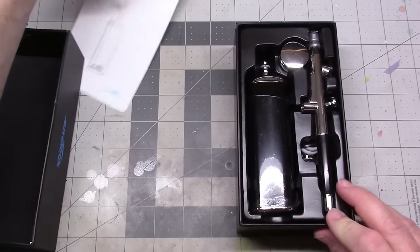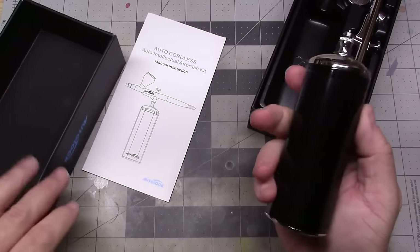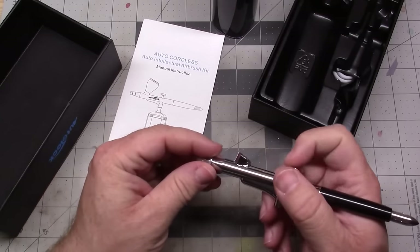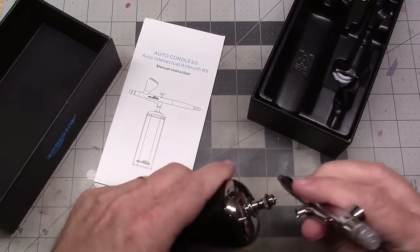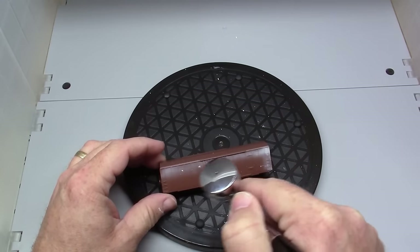Explore the amazing uses of this mini airbrush. Whether you're adding your own style to your car, painting cool models, or needing to hide some scratches, this tool has got you covered. It comes with a spray nozzle, hose, and paint holder — everything you need to get started.